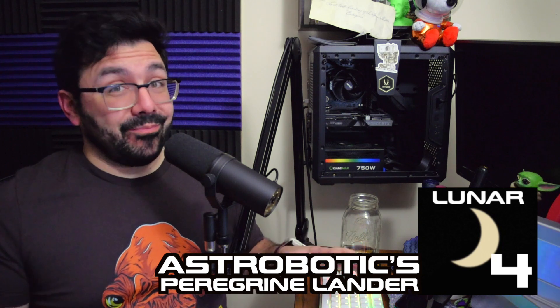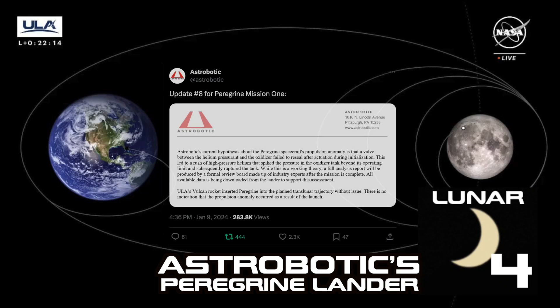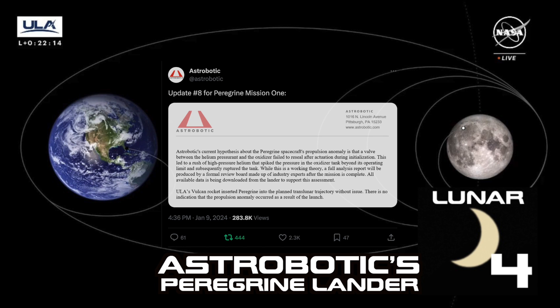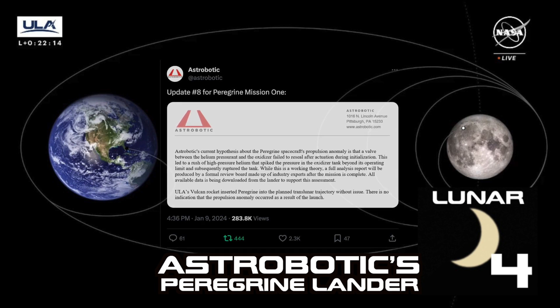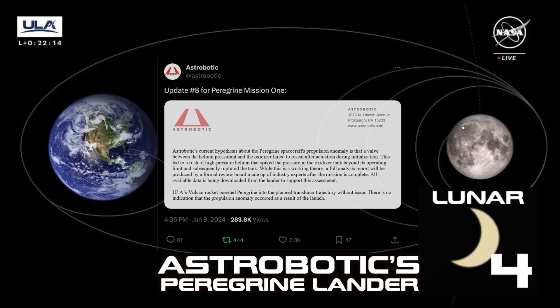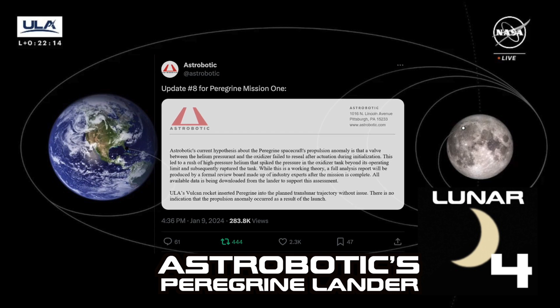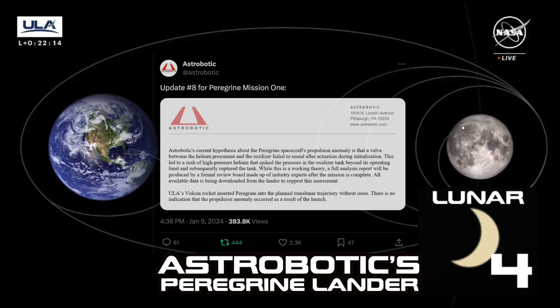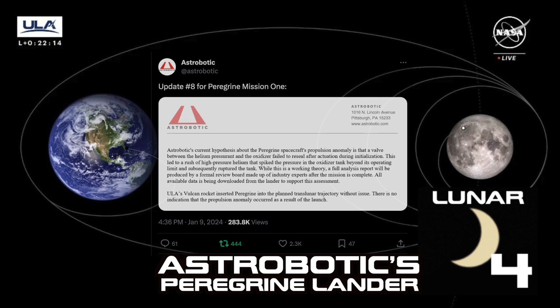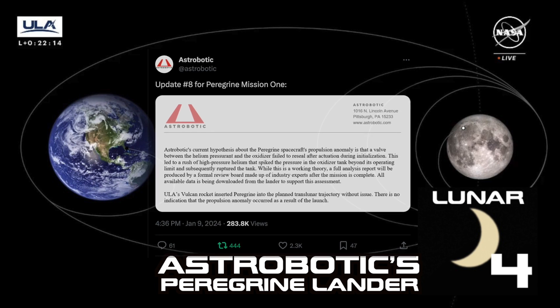We'll keep following that Peregrine lander mission — we may not actually get the rover to land due to complications. The latest update from Astrobotic, Update 8, released January 9th, states: Astrobotic's current hypothesis about the Peregrine spacecraft's propulsion anomaly is that a valve between the helium pressurant and the oxidizer failed to reseal after actuation during initialization. This led to a rush of high-pressure helium that spiked the pressure in the oxidizer tank beyond its operating limit and subsequently ruptured the tank. A full analysis report will be produced by a formal review board made up of industry experts after the mission is complete.